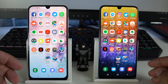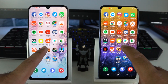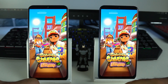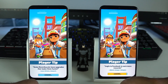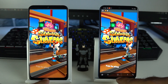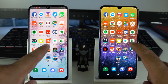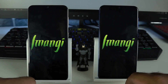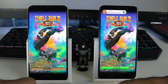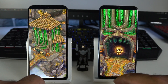Now I would like to launch some games — both small and heavy ones. Starting with Subway Surfers, the Galaxy A50 wins, while the Galaxy A30 takes its time to load. For Temple Run 2, the Galaxy A50 is way ahead and wins that competition as well.